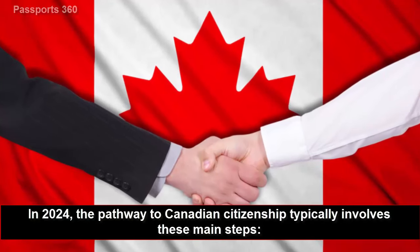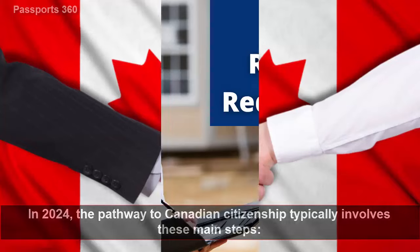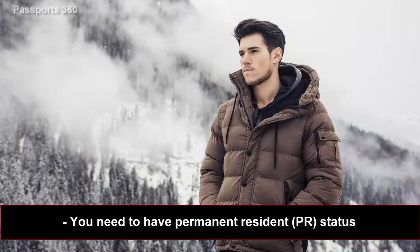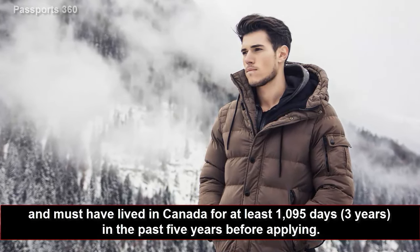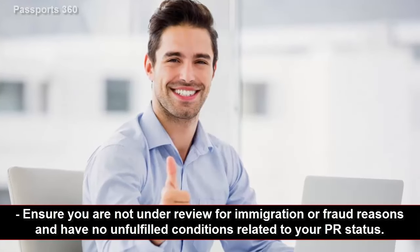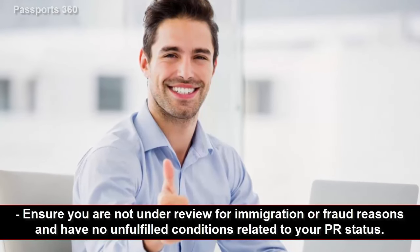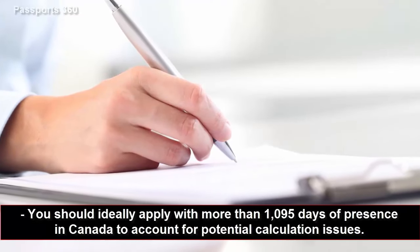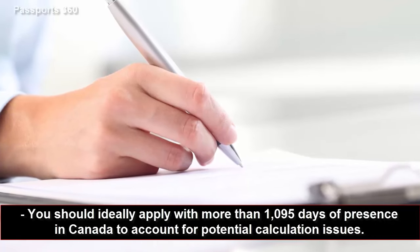In 2024, the pathway to Canadian citizenship typically involves these main steps. First, meet residency requirements. You need to have permanent resident (PR) status and must have lived in Canada for at least 1,095 days — three years in the past five years before applying. Ensure you are not under review for immigration or fraud reasons and have no unfulfilled conditions related to your PR status. You should ideally apply with more than 1,095 days of presence in Canada to account for potential calculation issues.